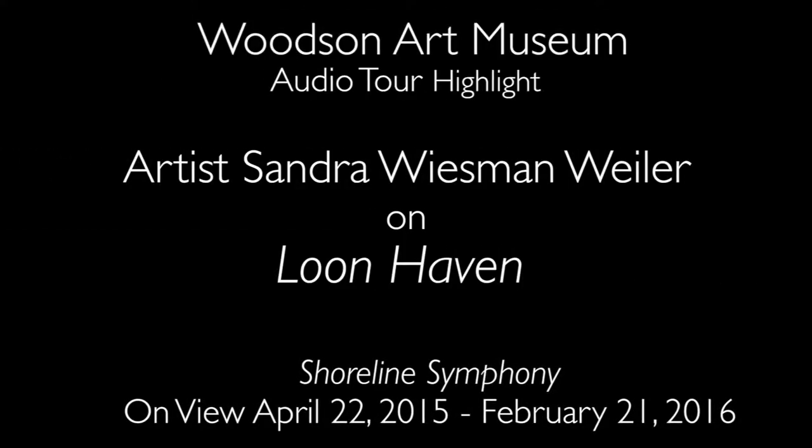Hi, I'm Sandra Wiesman-Wyler, and I'd like to introduce you to my painting, Loon Haven. This painting came about when my family and I went to visit White Birch Lake in northern Wisconsin.